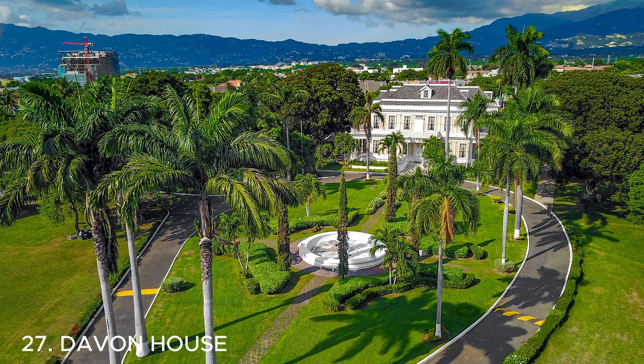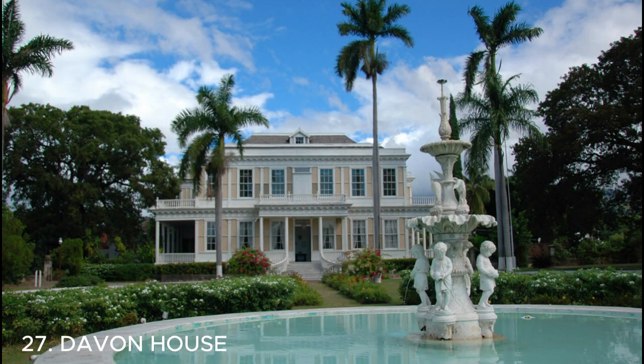Number twenty-seven is Devon House — a famous historic mansion in Kingston, Jamaica. It's known for its stunning Georgian architecture and beautiful gardens. Inside, you'll find a variety of shops and flavors, including the famous Devon House ice cream. For ice cream lovers, don't forget to try their delicious flavors.